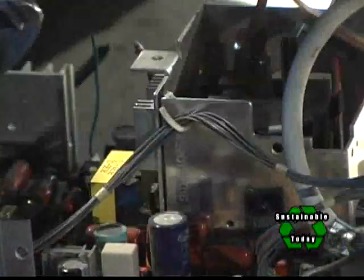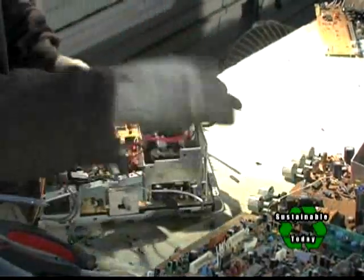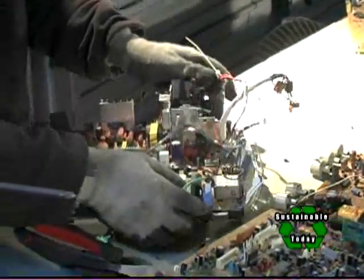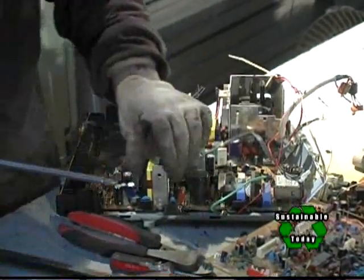Anyone who is not charging you and is just taking it for free — I'm not sure you can believe they're doing this kind of processing. You need to get a certificate of recycling to make sure your product is being handled correctly. Without that, it could be just thrown in a landfill without your knowledge.